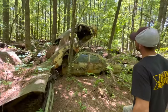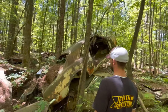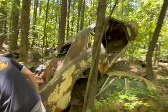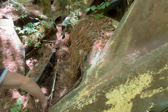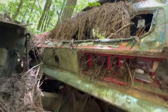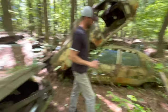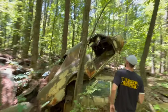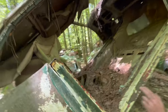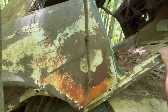That looks like a Camaro — and yeah, it's a Camaro. A 68 or a 67. I don't know what color it was originally; looks like it may have been green or red. Not a whole lot left of this car.